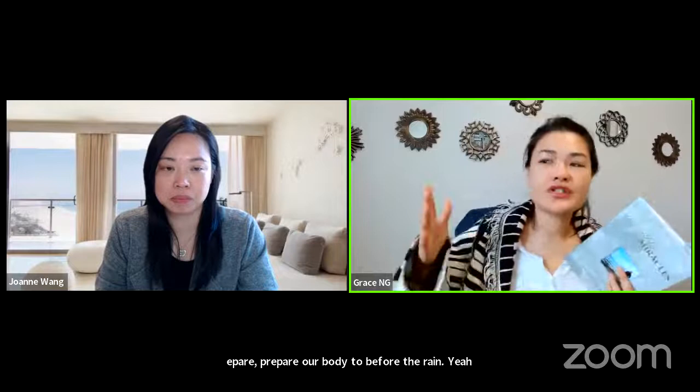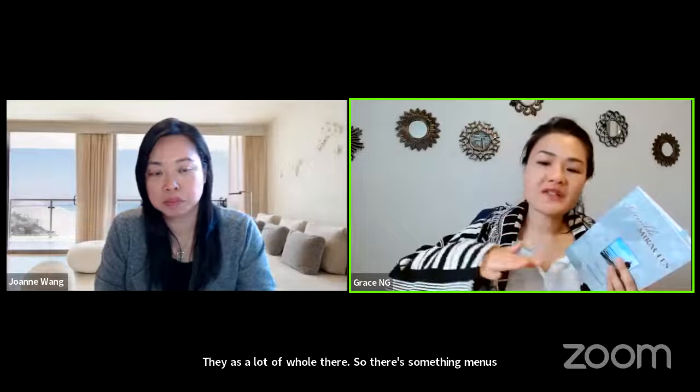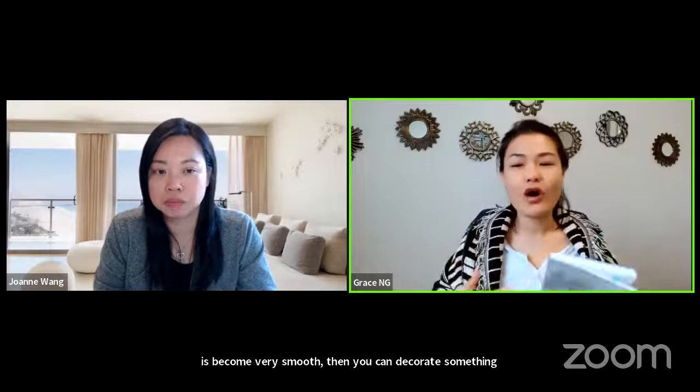Supplement is just our life. Our lives are like a bumpy road — there are a lot of holes there. The supplement is to fill up the holes. And then when the road becomes very smooth, you can decorate something on it, you can enjoy it, you can walk on it with bare feet.